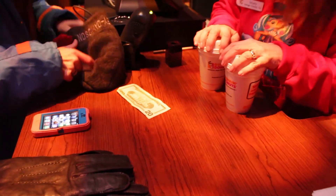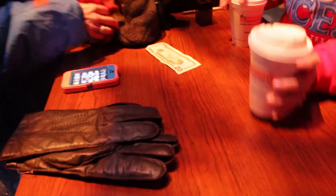Once I regained control of my fingers, I grabbed some hot chocolate to warm up, and then got some photos with this ballerina.